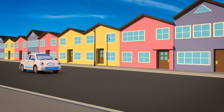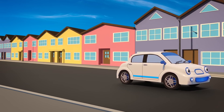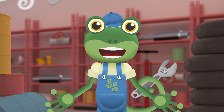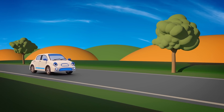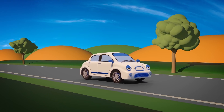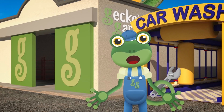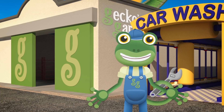Her name's Eevee! She's clean, and quiet, and speedy! Eevee's driven a long way today, so she wants to stop off at Gecko's Garage for a rest! Oh dear! What's happened to Eevee? She was zooming along and now she's slowed right down! She must be very tired! You'd better get over to Gecko's Garage, Eevee — quickly! I mean slowly!